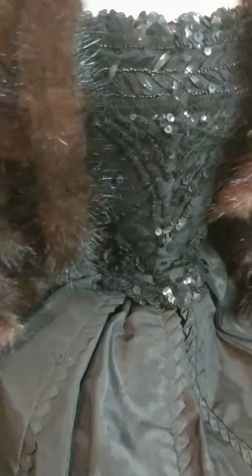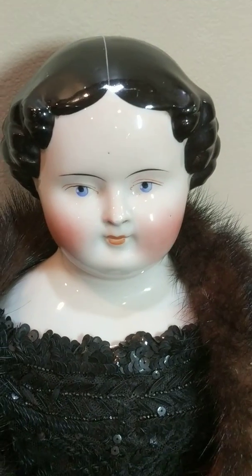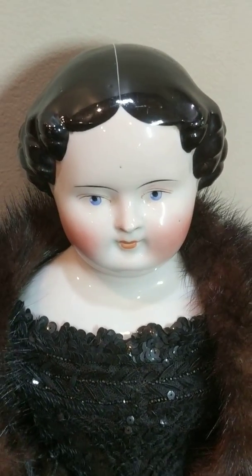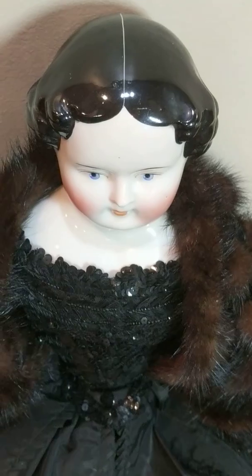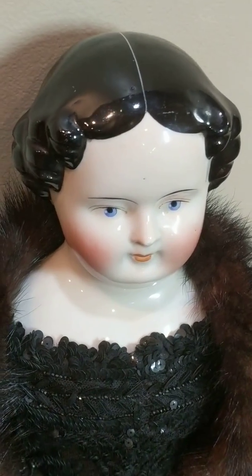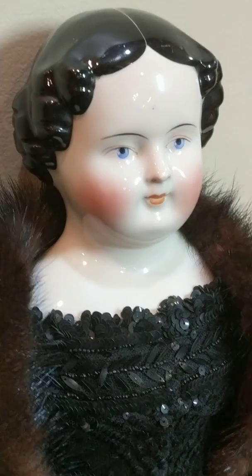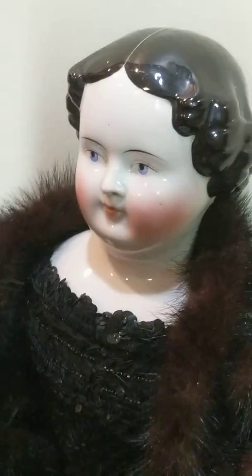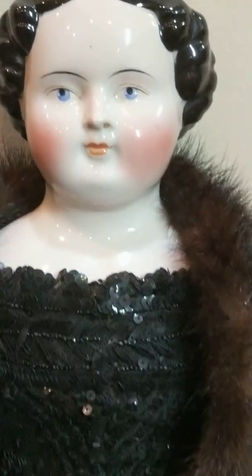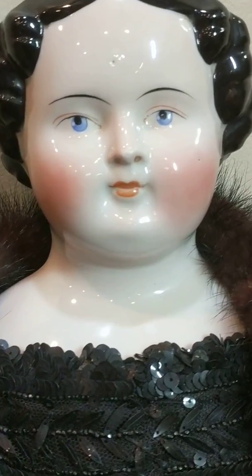Look at that workmanship — it's amazing, truly amazing. Here's some detail of her face. I believe she's a modified flat top doll, meaning the top of the head was flat at certain periods of manufacture, and she has a part down the center. She has little curls that adorn the sides of her face and cascade down. She's a China head doll.